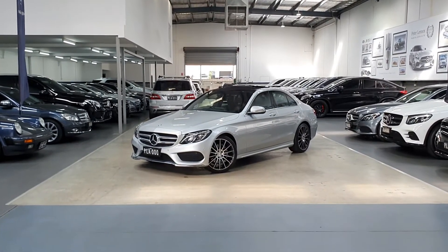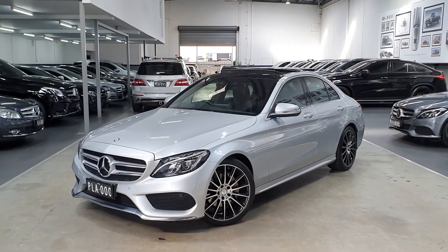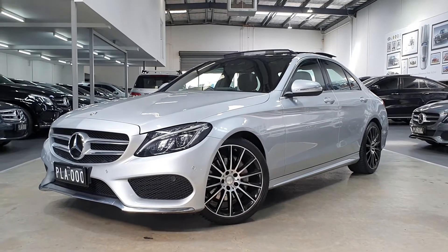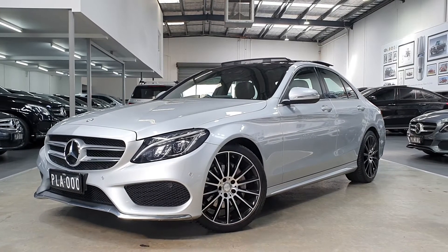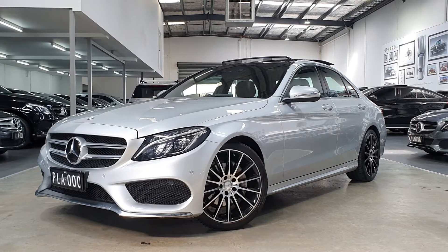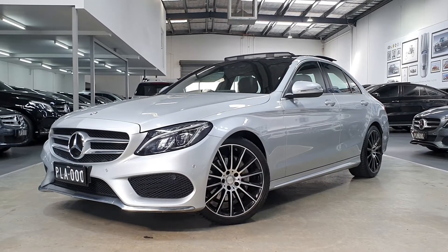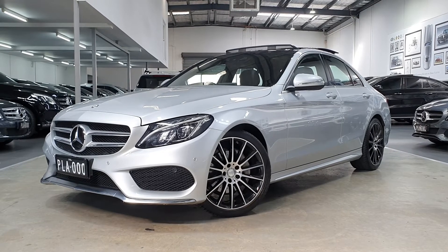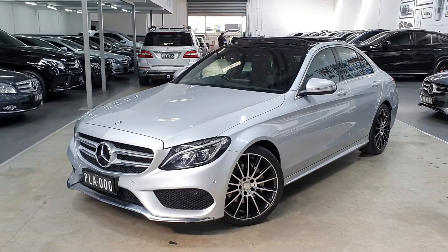Good afternoon ladies and gentlemen and welcome back to another Peter Lennox Car of the Week. Today we've got a 2015 C200 W205 C-Class in beautiful iridium silver metallic paint — classic Mercedes — with black leather interior and black ash tree dash trimming. A beautiful car that's done just 108,000 kilometres, so pretty low mileage. It comes with a full one year comprehensive warranty and roadside assistance, giving you peace of mind. We've checked the car over and are confident in backing it. Let's do a quick walk around and have a look inside.